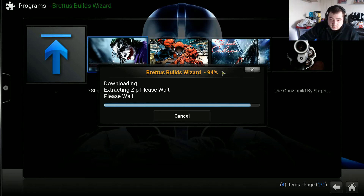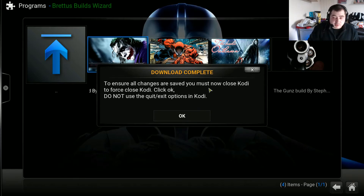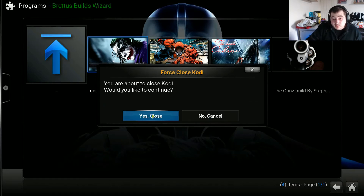It will give you instructions on what to do next. To ensure all changes are saved, you must now close Kodi. To force close Kodi, click OK. Do not use the quit or exit options. You'll be asked if you're about to close Kodi and would you like to continue — go on Yes to close. If you're on an Android or Fire Stick, you can pull the plug or press the home button, go to your settings where Kodi is, and force stop. I'm going to force close right now and the next you see me will be build time.